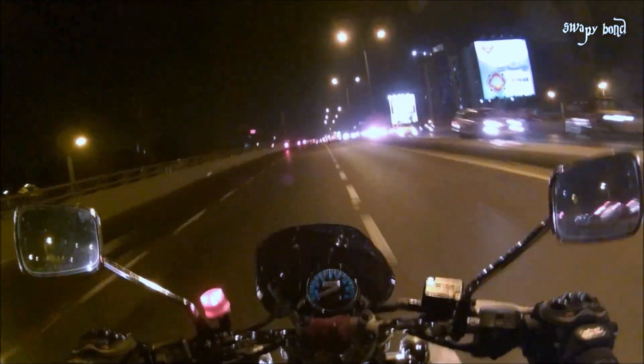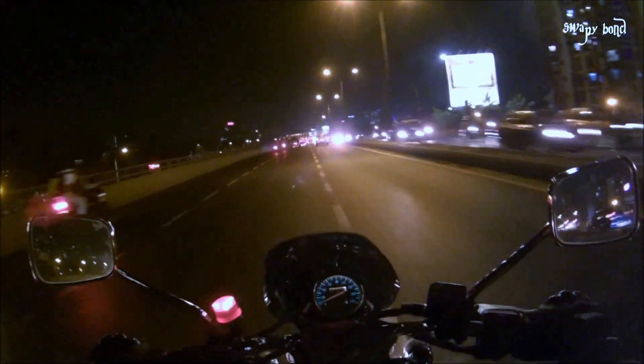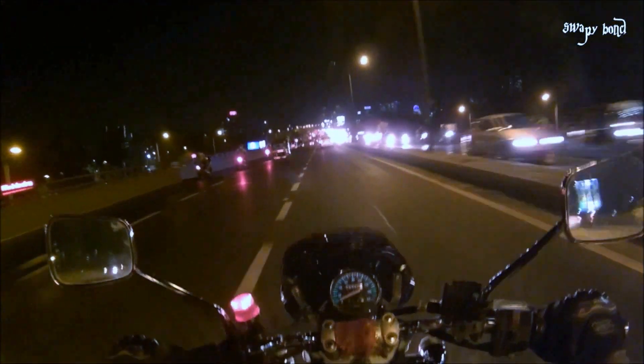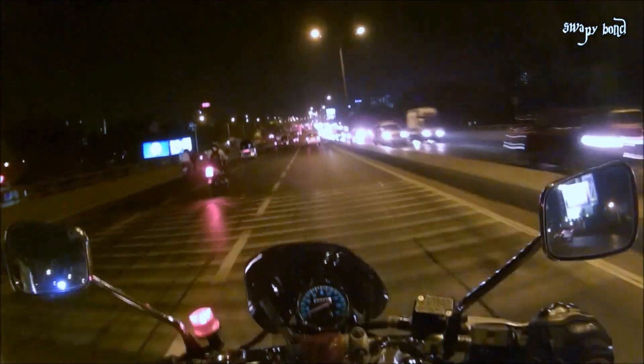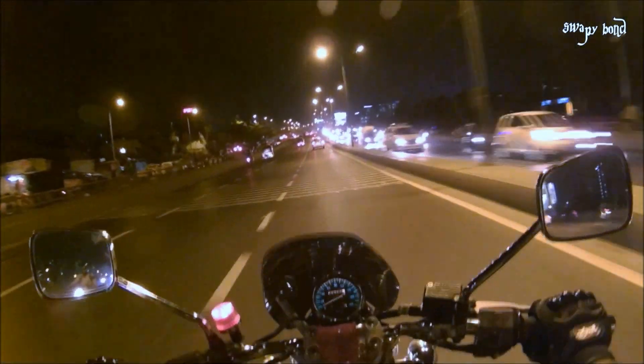I want to change the headlight of the bike or at least install fog lights — it should provide adequate light. The stock headlight on the Avenger 220 is completely useless; the stock headlight on any bike actually is very useless, so you have to upgrade it. I wasn't upgrading because I don't ride at night that often.